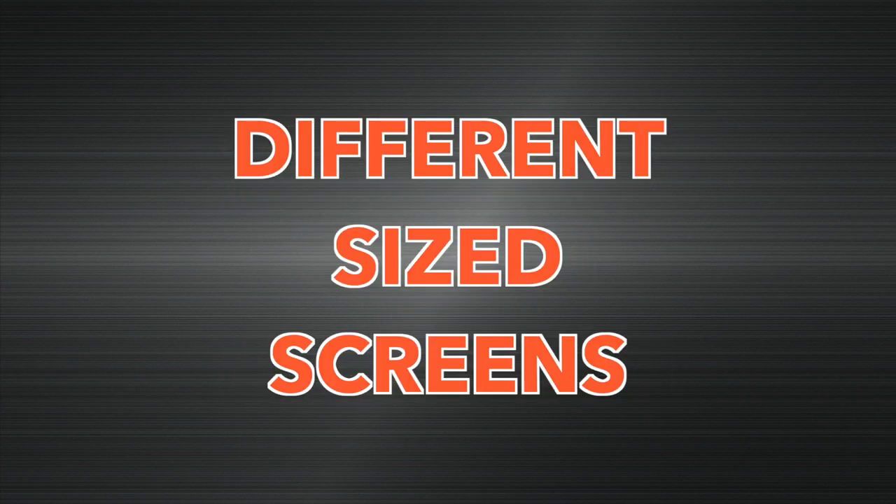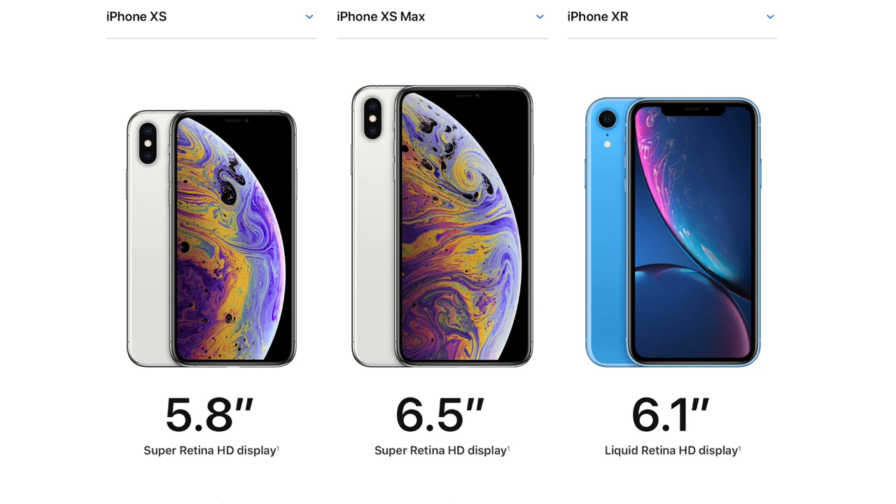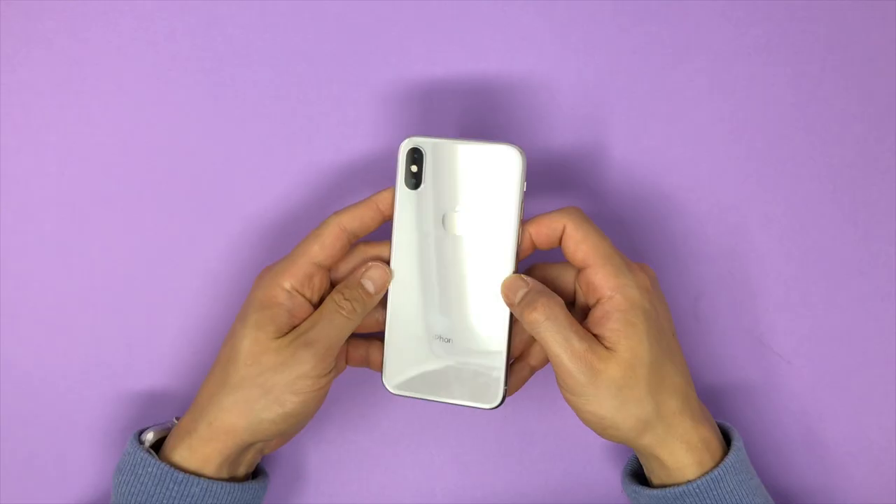Difference number four: while physically they have different size screens, the iPhone XS Max has the largest screen, followed by the XR, and then the regular XS. It's a bit odd that one of Apple's premium products is smaller than one of their cheaper alternatives.